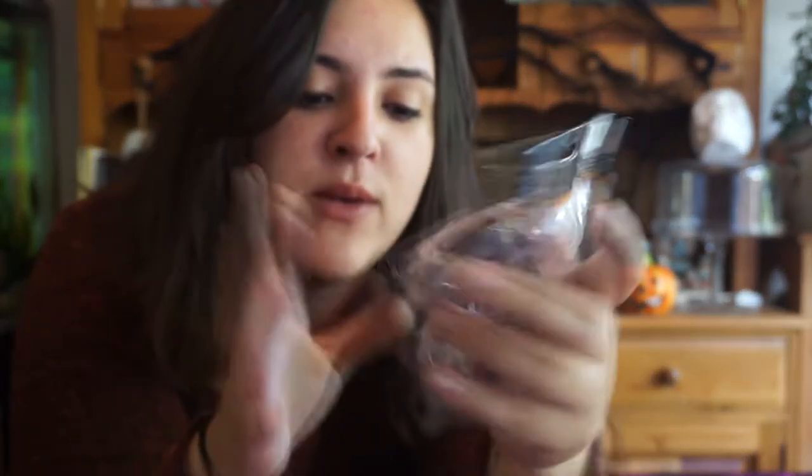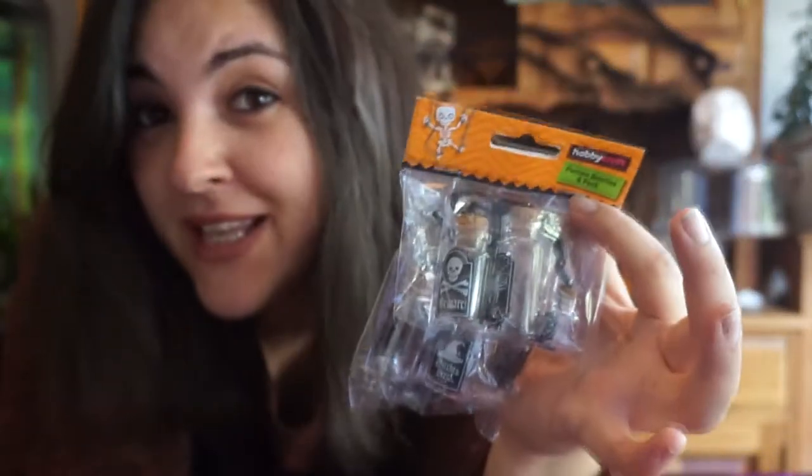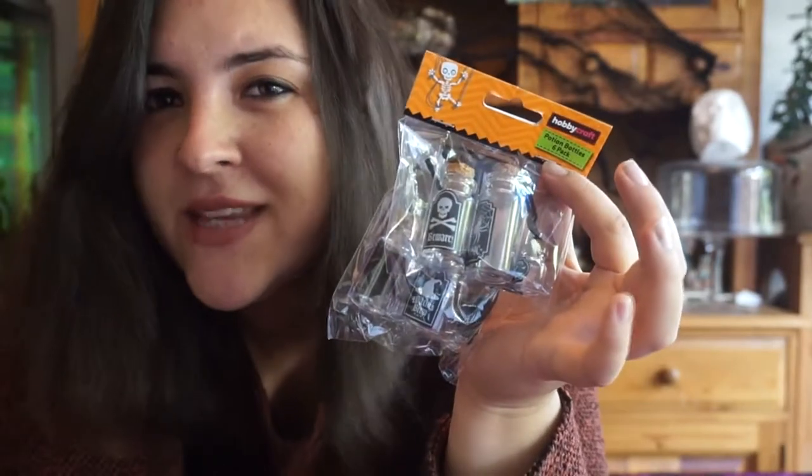The next item is also from Hobbycraft — it's a six-pack of potion bottles. I've seen on Pinterest people making their own DIY jars and bottles, but sometimes you just don't have time or a printer. They're really, really tiny, but you can fill them with glitter or slime and make them all different colours. They'd be great for a spooky tree. On the labels it says things like 'beware' with a skull and crossbones, 'tonic' with a spider, a little pumpkin Halloween one, and 'spooky' with a cat. I'm going to be using these for a future DIY. They're about two pounds and available on the website.